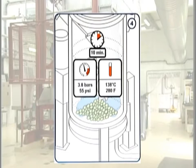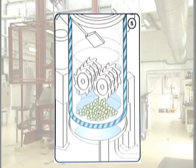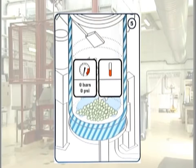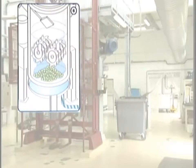at 4 bars for 10 minutes. The cooling process involves injecting cold water into a double shell. The cycle progress